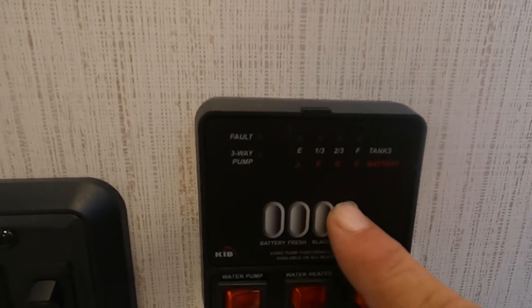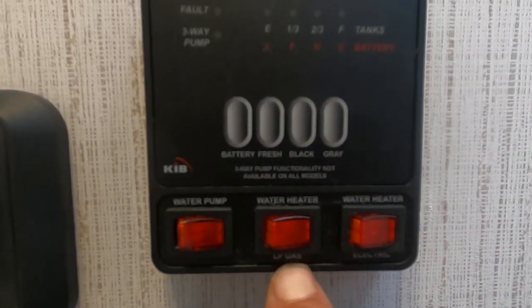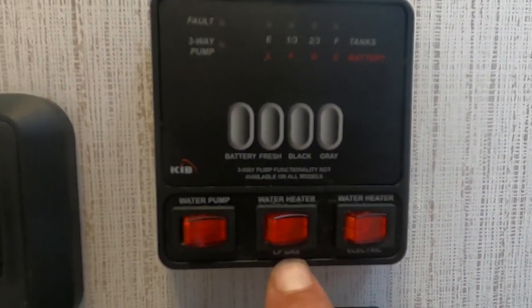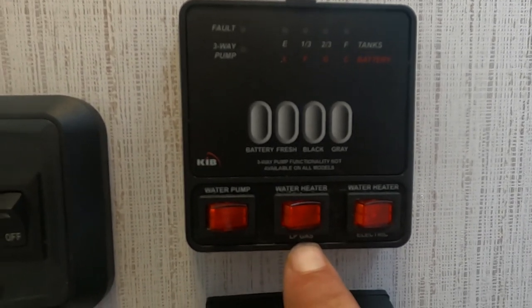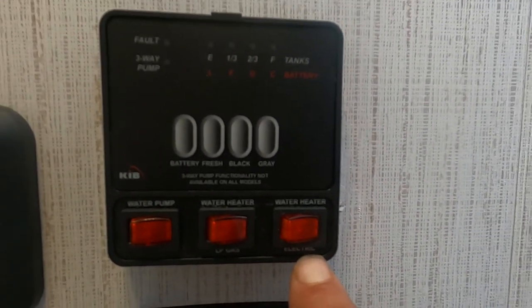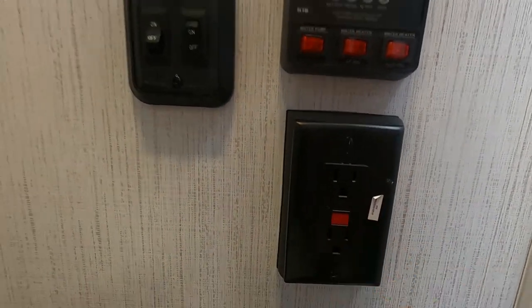Here in the bathroom is where you'll check your tanks — there's your battery level, fresh water, black, and gray tanks. Here's where you turn on your water pump. It's important you choose these selectively: this is where you turn on your water pump, and over here is where you turn on your water heater for gas. On the other side is where you turn on the water heater for electric — choose correctly. There's also a 110 outlet with GFCI reset.